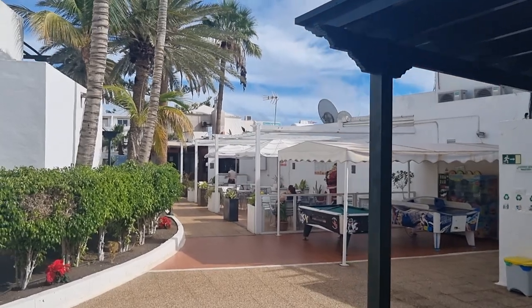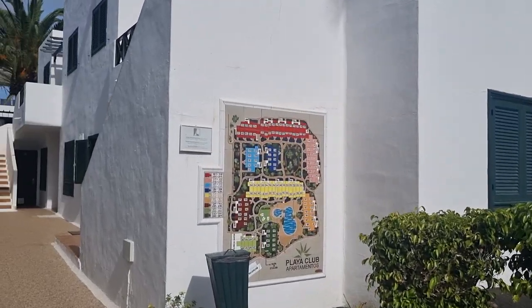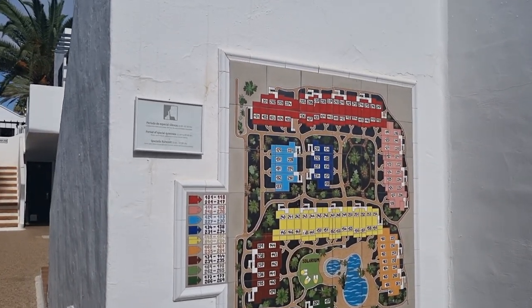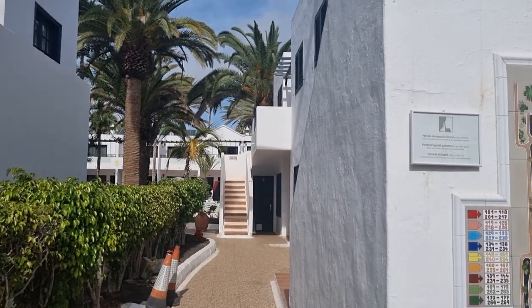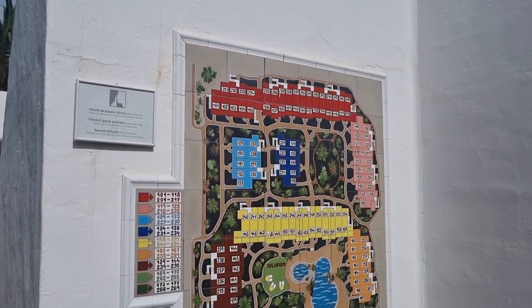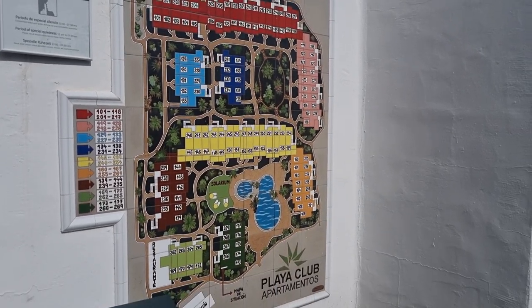These apartments are definitely going to be suitable. If you have any mobility issues, you probably want to avoid the hills and stay right on the promenade. But be aware there are going to be some steps up to some of the apartments. I don't know if there are lifts — most of these low rise don't have lifts because they're only two or three floors. There are quite a lot of rooms; the room numbers go up to about 265.